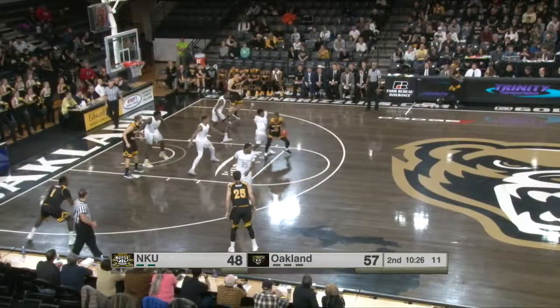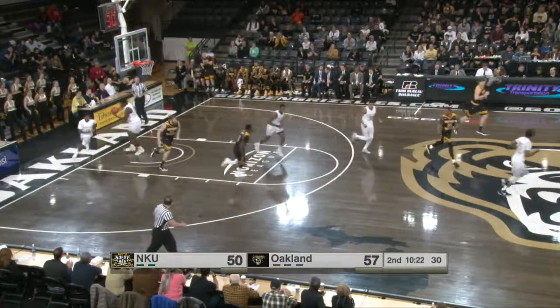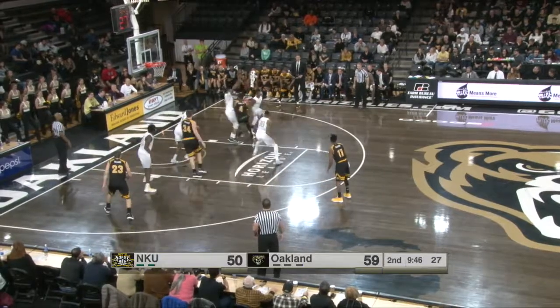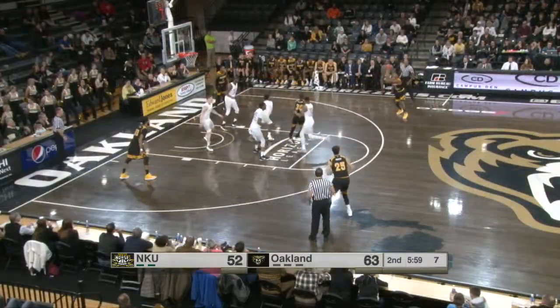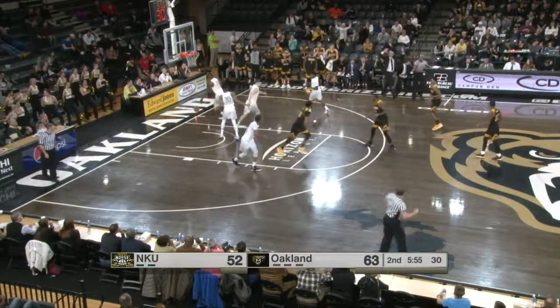27 percent. Holland in the paint — fade away jump shot, tough shot, he gets it to go. Give LeVon Holland credit on the drive. That shot's rejected by Jalen Hayes. LeVon Holland drives and kicks, Faulkner will launch a three — Northern Kentucky needed it and they got it.